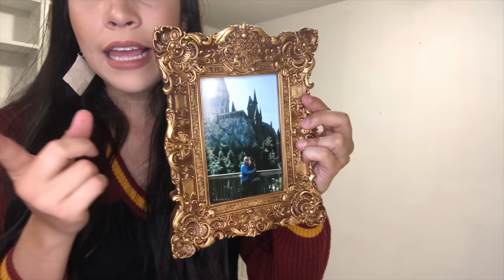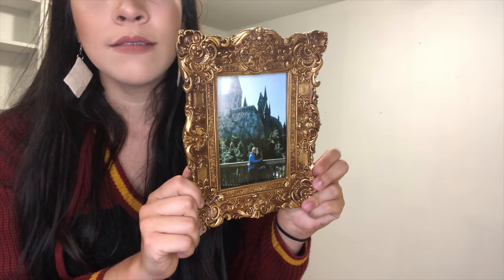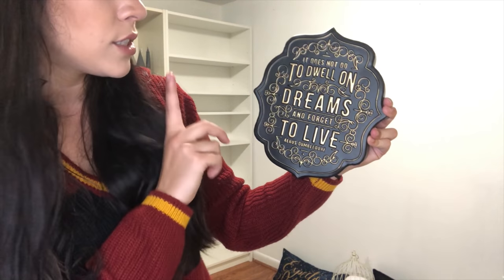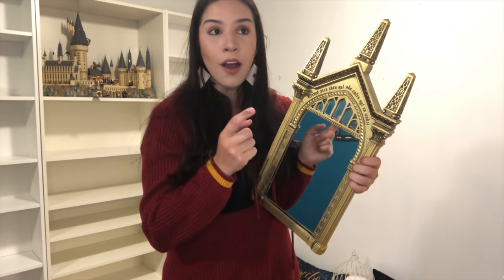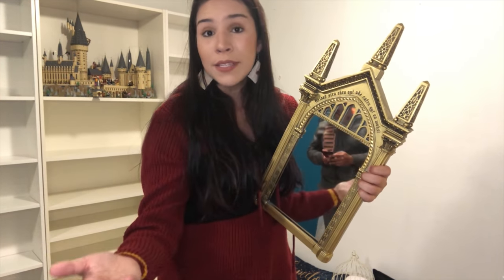This beautiful frame I got at Box Lunch — I'll link it down below if it's still available. It's a picture of my husband and me from 2018 when we visited Universal Studios in Florida. This one I got at Hallmark — it's one of my favorite Dumbledore quotes: 'It does not do to dwell on dreams and forget to live.' I got this mirror back in 2016 when I was preparing my son's nursery — I got it at Target. July was the last time I saw it there, but it might still be available. It's a pretty good size — not huge like the Pottery Barn one, but not small either. It's just perfect.